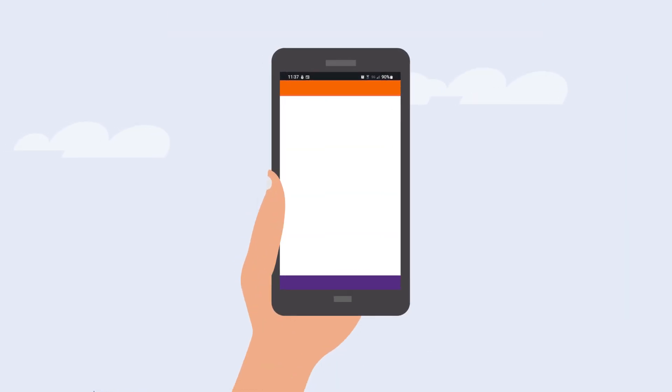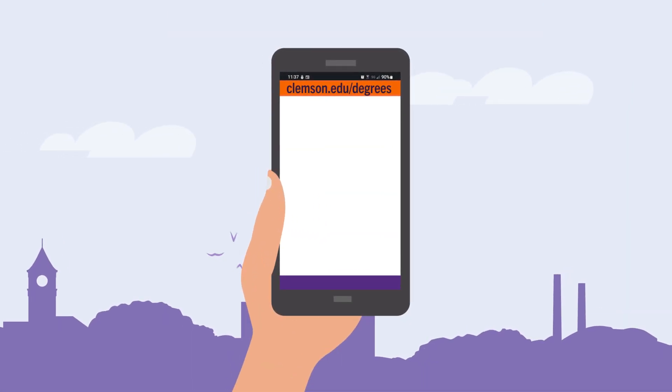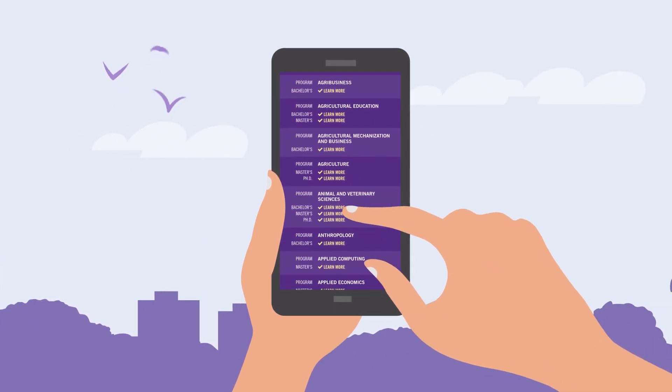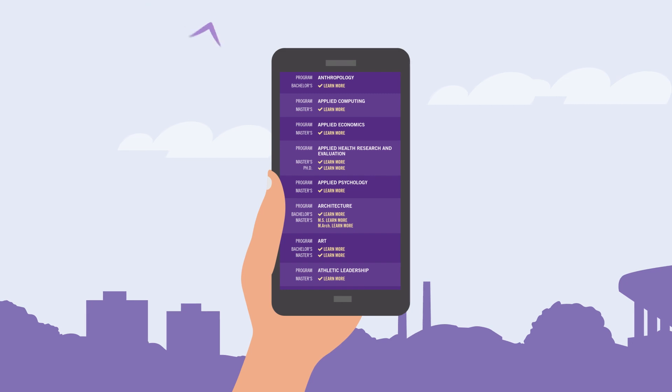To learn more about your options, explore our degrees website at clemson.edu/degrees. There you can enter your interests and receive major suggestions specifically for you.